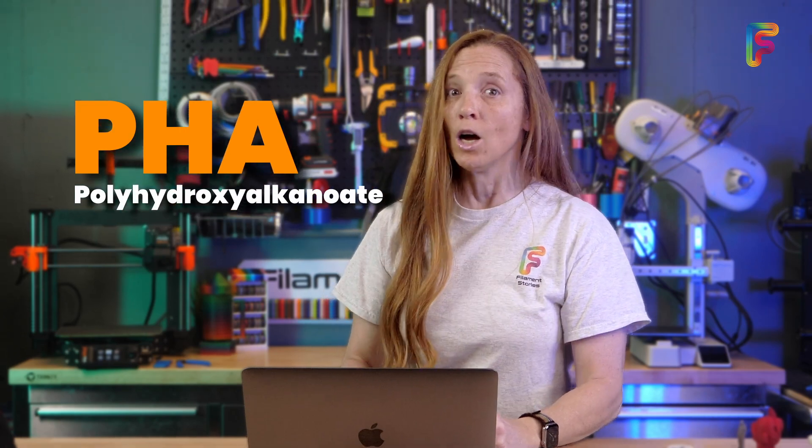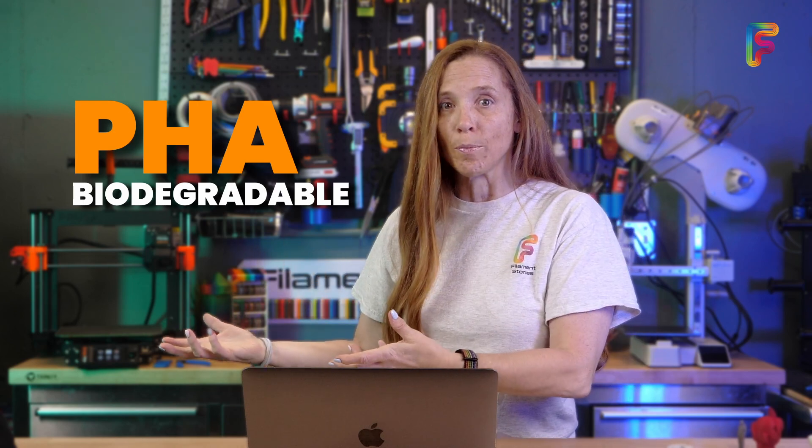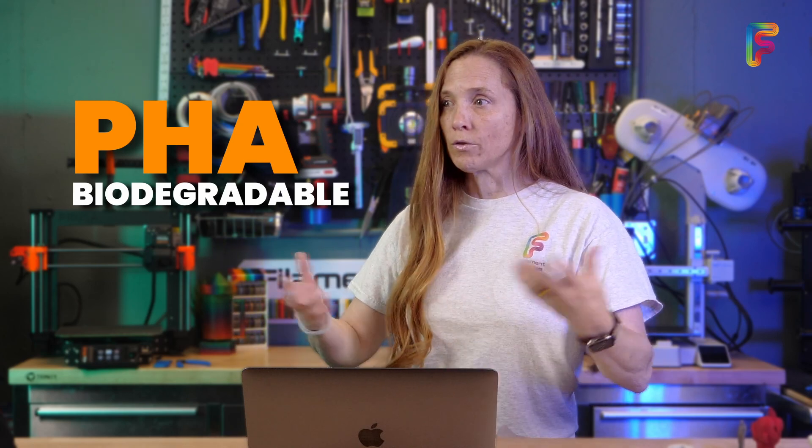We were making a special filament that day — they were making PHA. And PHA is, unlike PLA, truly biodegradable. You can throw it out in your backyard and it will completely biodegrade. You can throw it in water and it'll turn into fish food. It's really exciting stuff.